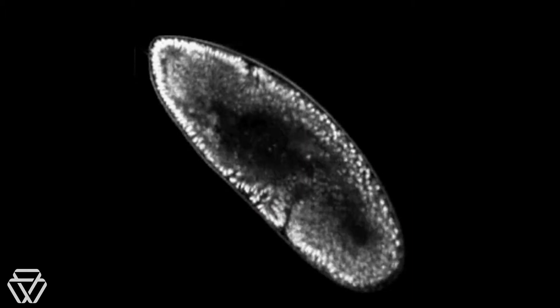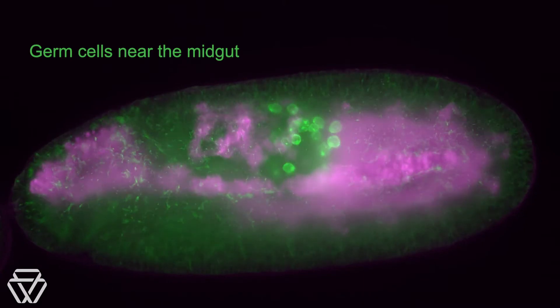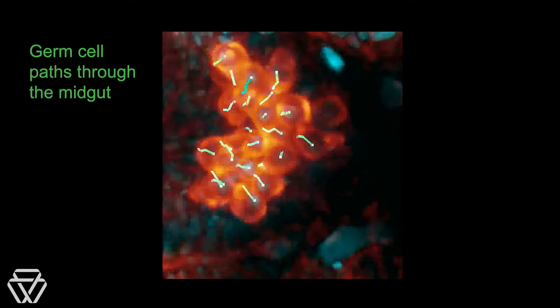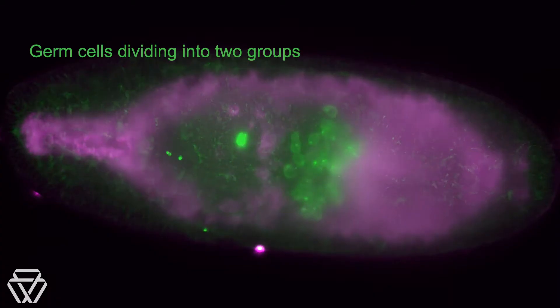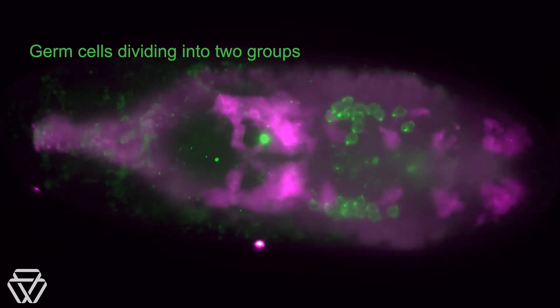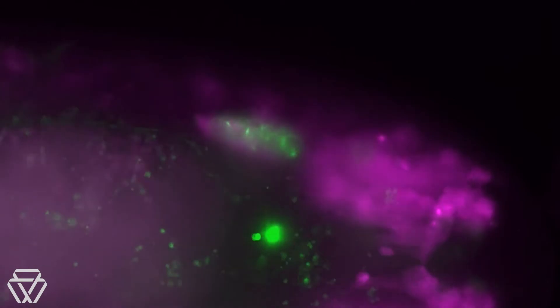Whitehead Institute director Ruth Lehman's lab has uncovered how germ cells make their way to the gonads within a developing embryo. By studying fruit fly development for many years, Lehman and colleagues have charted out the germ cell's convoluted path. In pretty much all organisms, germ cells form on the fringe of the embryo. The body's non-reproductive cells are called somatic cells, and the germ cells need to reach somatic cells in the gonad that support their development into eggs and sperm.